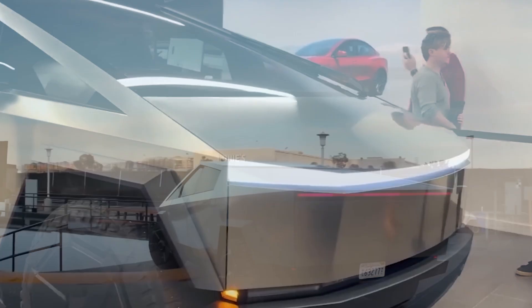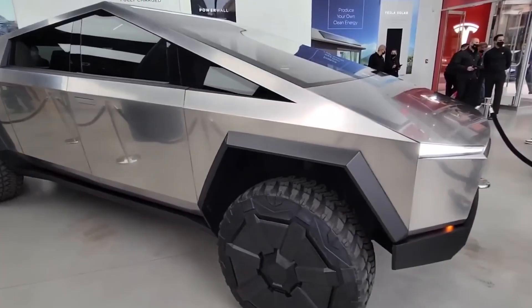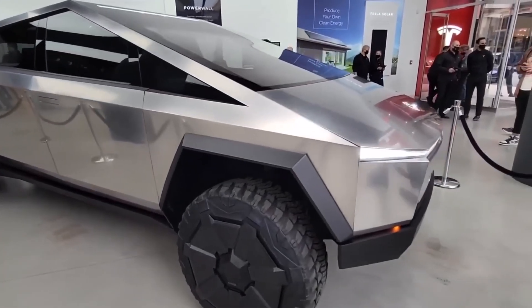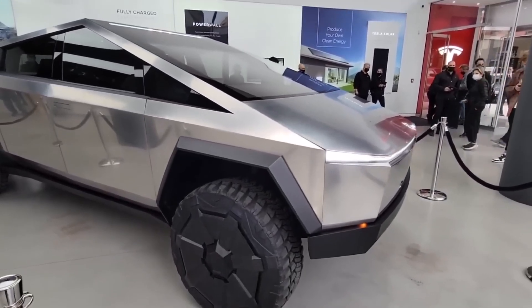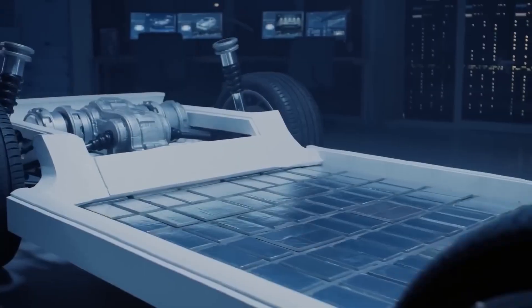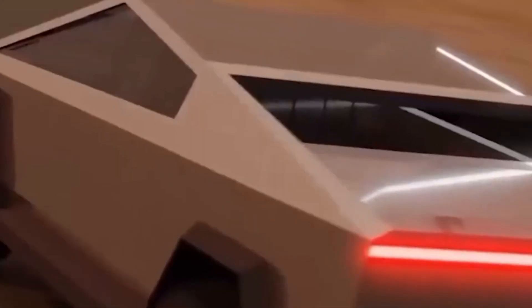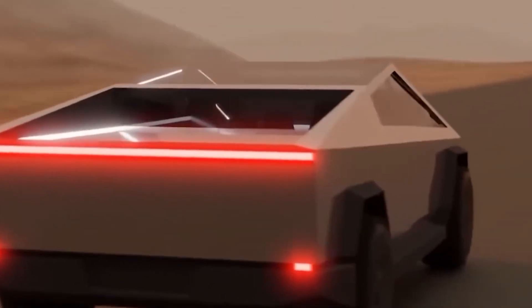In the realm of automotive innovation, the Tesla Cybertruck stands as a paradigm-shifting creation, challenging preconceptions and pushing the boundaries of what a pickup truck can be. Unveiled by Tesla's visionary CEO Elon Musk in November 2019, the Cybertruck's design, performance capabilities, and technological features have sparked widespread fascination and anticipation.